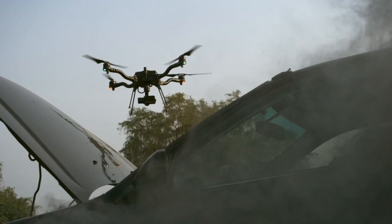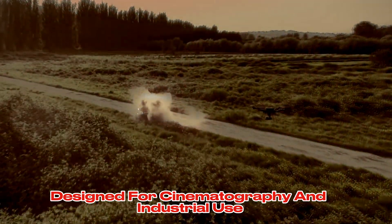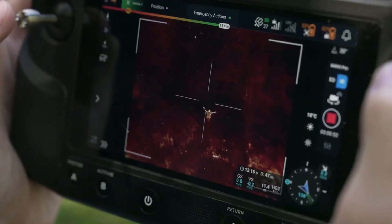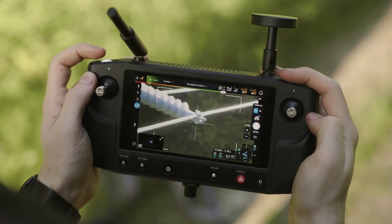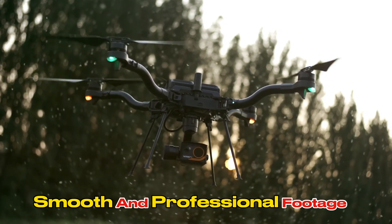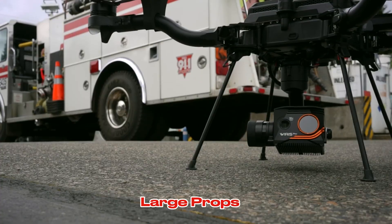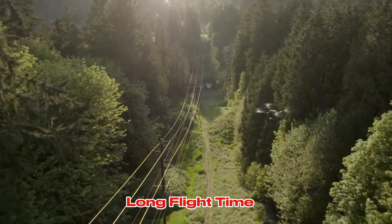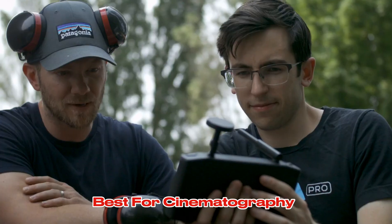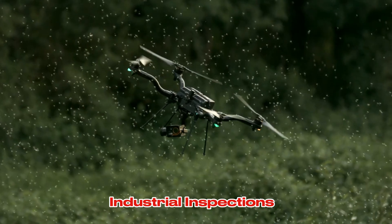The FreeFly Astro is a high-quality drone designed for cinematography and industrial use. Its large props and stable platform provide exceptional image stabilization, making it ideal for capturing smooth and professional footage. Key features: large props, stable platform, high-quality camera, long flight time. Best for cinematography, aerial photography, and industrial inspections.